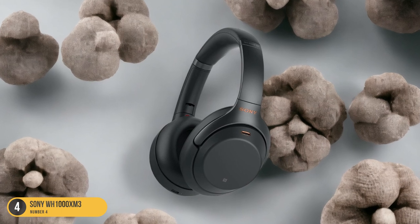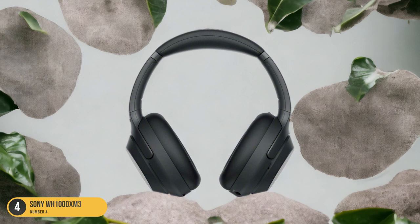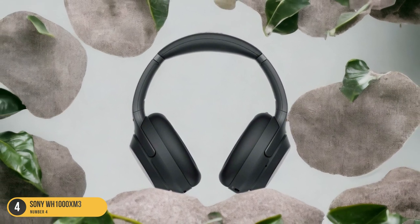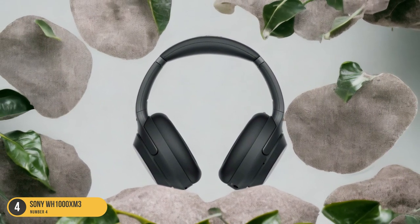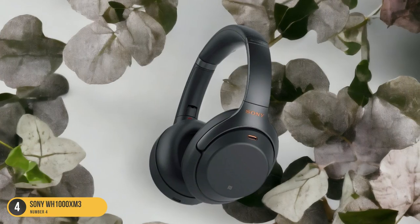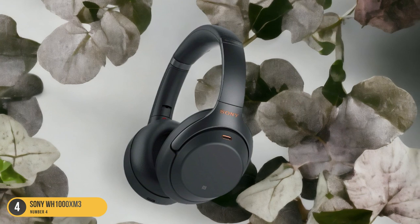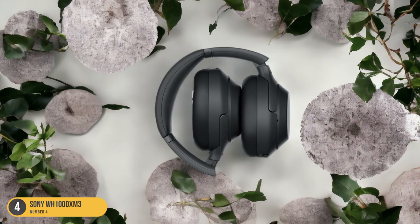Additionally, with the ability to work with any LDAC-supported device, these headphones offer a versatile listening experience. Priced at $348, the WH-1000XM3 is a worthwhile upgrade, offering a blend of advanced features, impressive sound output, and top-notch noise cancellation technology.